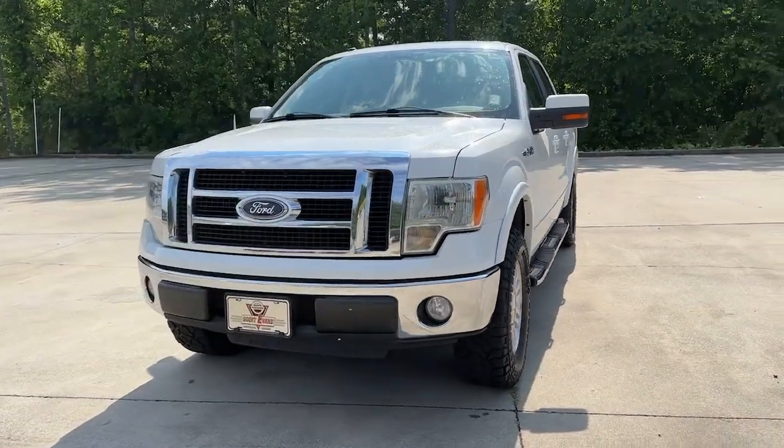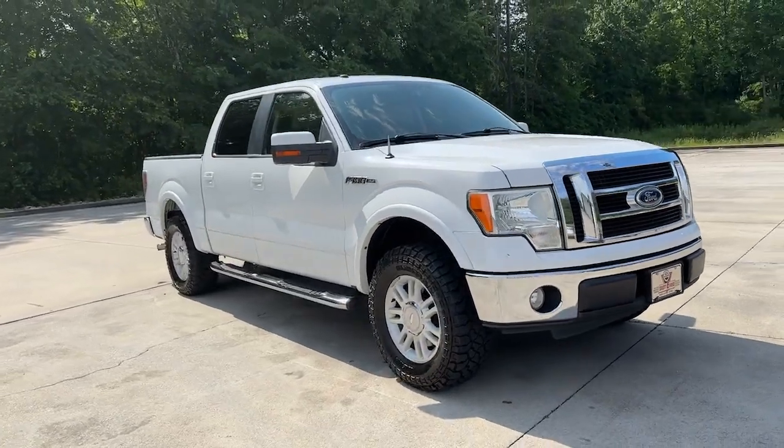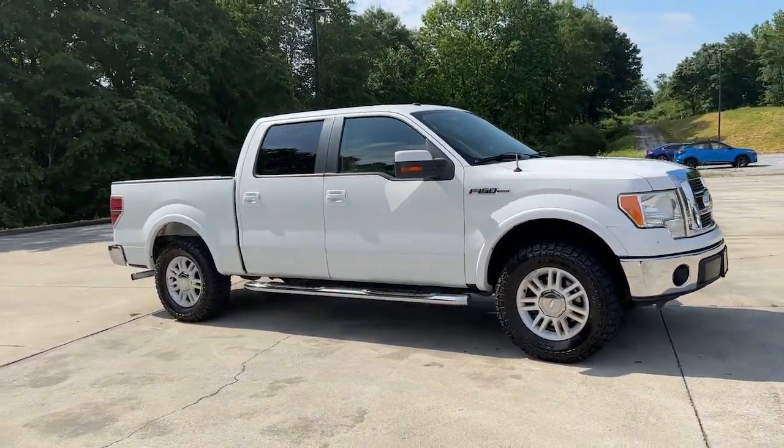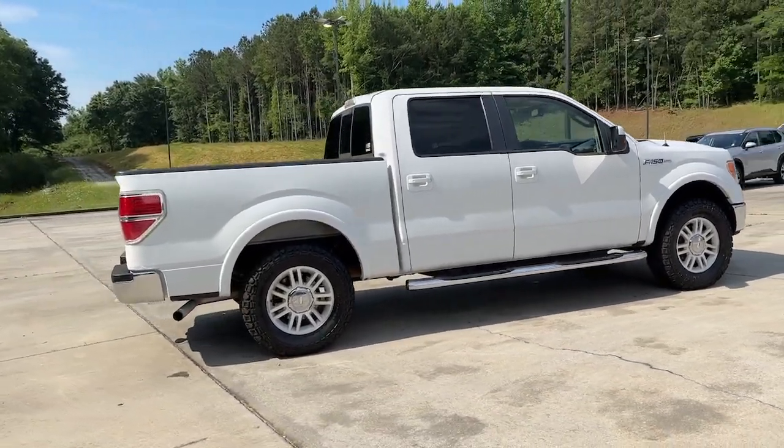Enjoy the view of this 2010 Ford F-150. With less than 200,000 miles on the odometer, this vehicle stands out from the rest. Take a closer look at this full-size F-150.